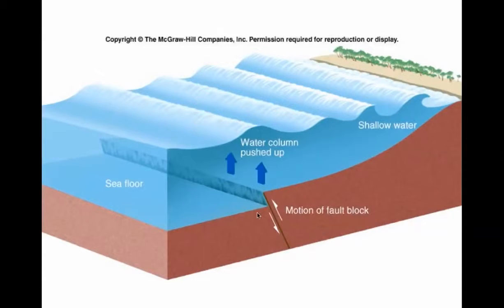Here's how a tsunami forms. If the seafloor drops, or if rock moves up, or a combination of both, you get a column of water being pushed up. When that column of water gets close to shallow areas, it creates a breaker. Before the tsunami enters, a lot of times the water near the shore will recede, leaving this area exposed.